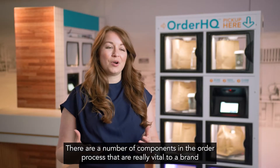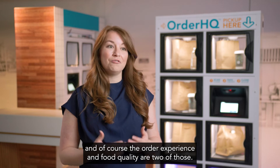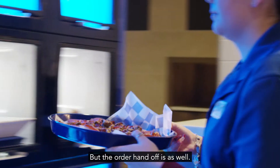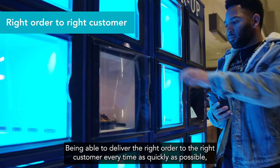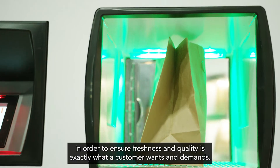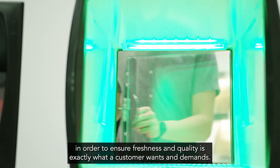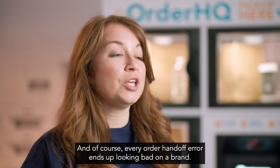There are a number of components in the order pickup process that are really vital to a brand, and of course the order pickup experience and food quality are two of those. But the order handoff is as well — being able to deliver the right order to the right customer every time as quickly as possible, to ensure the freshness and quality is exactly what the customer wants and demands. And of course every order handoff error ends up looking bad on a brand.